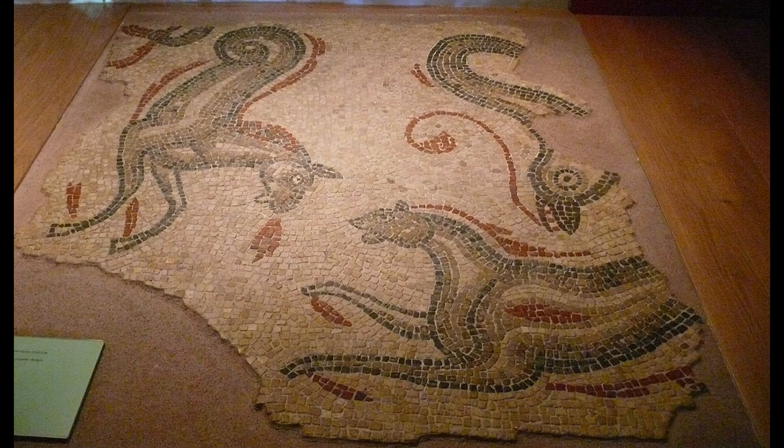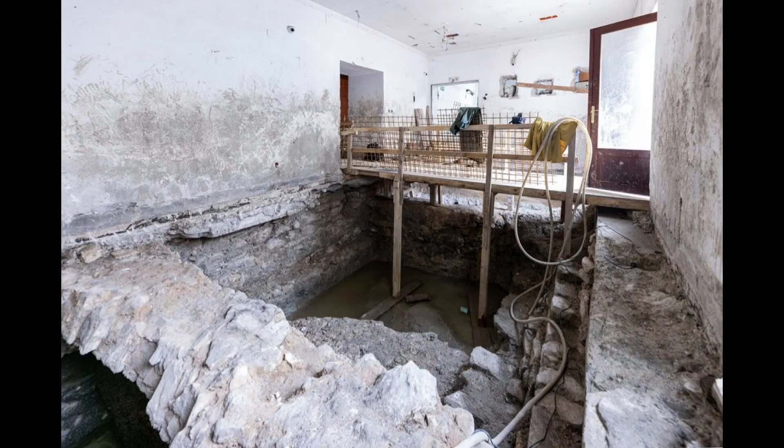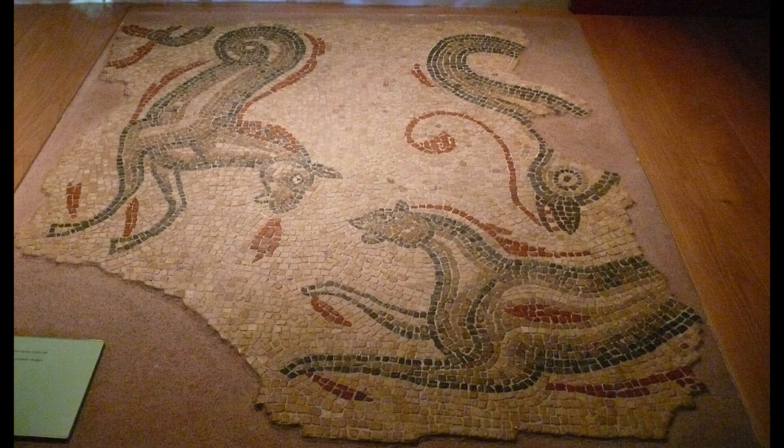The most impressive feature of the baths is the mosaic floor, which covers an area of about 100 square meters. The mosaic is made of small pieces of stone and glass, forming geometric patterns and floral motifs. The mosaic is remarkably well preserved and shows the high level of craftsmanship and artistic skill of the Roman mosaicists.